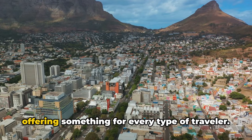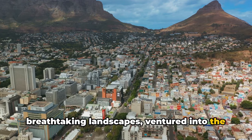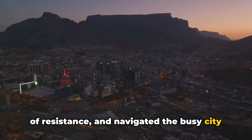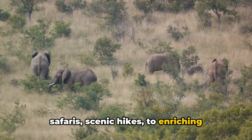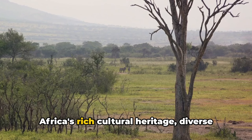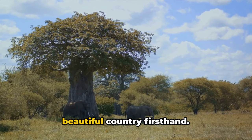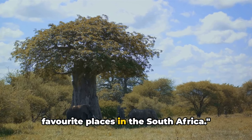South Africa is a land of diversity, offering something for every type of traveler. We've journeyed together through its breathtaking landscapes, ventured into the wild heart of the country, delved into the nation's history, understood the significance of Robben Island as a symbol of resistance, and navigated the busy city life in Johannesburg. Every location offers unique experiences, from thrilling safaris and scenic hikes to enriching historical tours and tranquil wine tastings. Each destination is a testament to South Africa's rich cultural heritage, diverse landscapes, and captivating wildlife. We hope this video has inspired you to embark on your own South African adventure. Let us know in the comments if you enjoyed the video and suggest your own favorite places in South Africa.